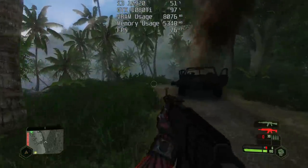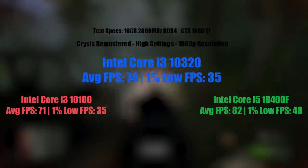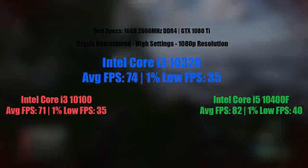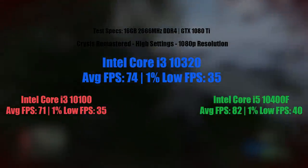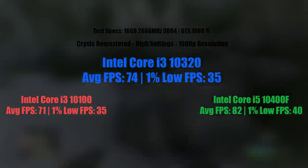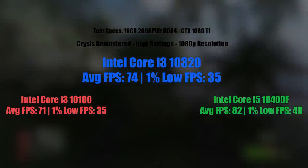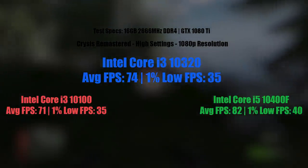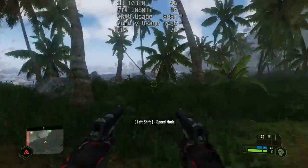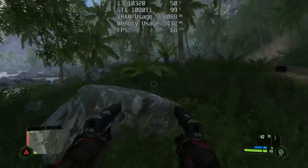Next up we have the remastered 2020 version of Crysis, again with the high settings — I have turned motion blur off as I cannot stand motion blur. With the i3-10320 we were seeing 74 FPS with a 1% low of 35. I generally get quite low 1% low readings no matter the CPU I use because the game doesn't utilise your hardware all that well, especially processors. Again this was very similar to the i3-10100 result. The i5 once again pulled ahead with 82 frames per second and a slightly better 1% low of 40. Buying something like the i5 does guarantee you a little bit of a safety buffer, as those two extra cores and extra threads really do help in some scenarios — but in others it's really not that much of a difference.